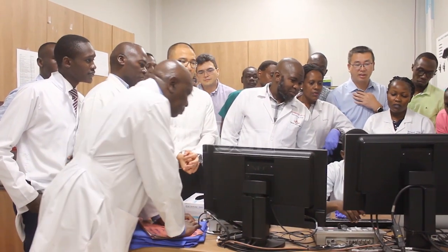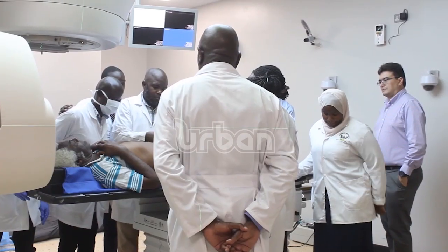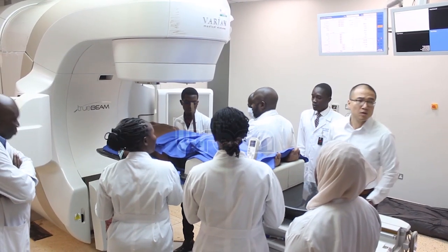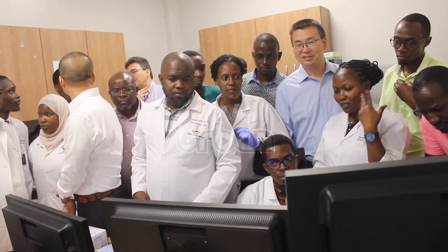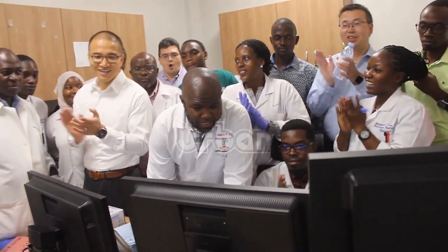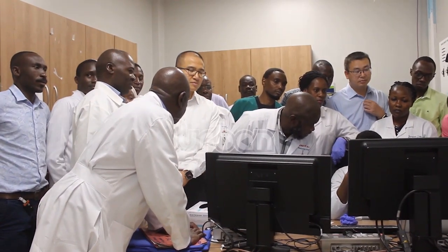It is estimated that 33,000 Ugandans are diagnosed with cancer each year, but only 7,400 of them receive treatment at the Uganda Cancer Institute. Those who are lucky to get treatment have to brave long waiting hours, given the prevailing circumstances of understaffing and inadequate machinery at the facility.